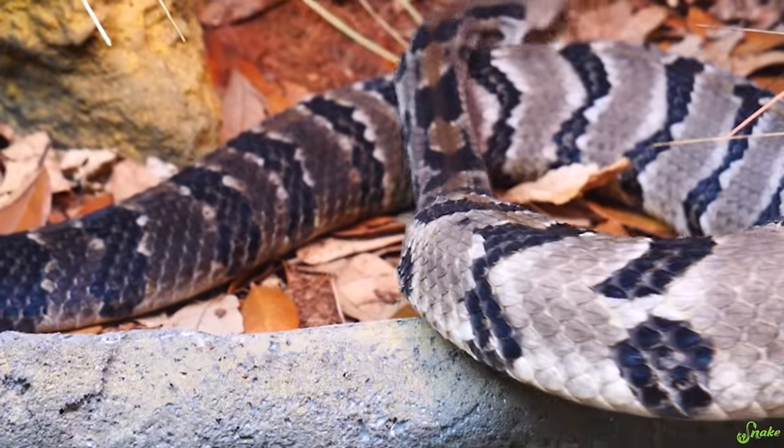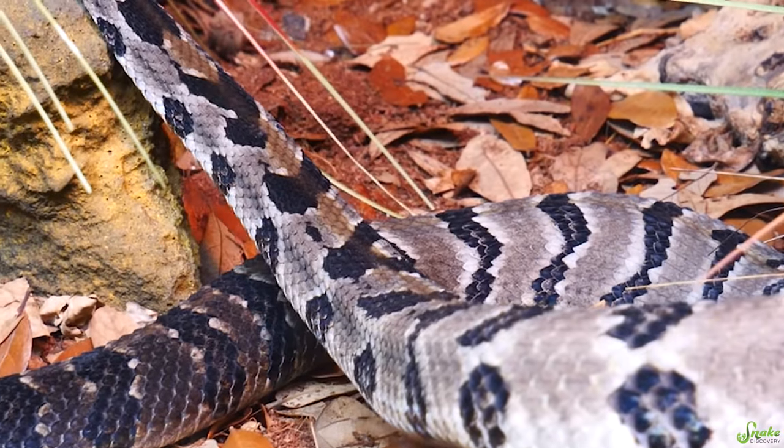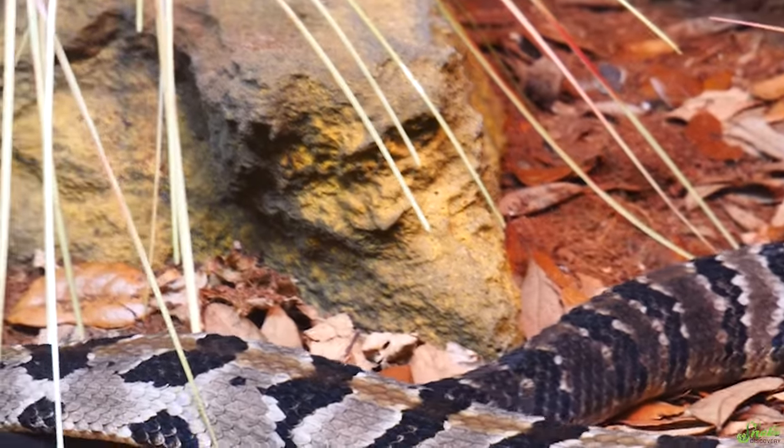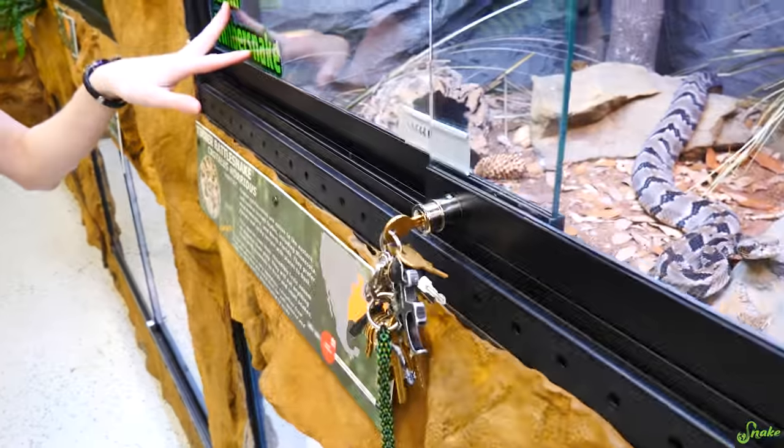So in captivity, a lot of keepers will feed their rattlesnakes by letting them strike the food and then just leaving it there. But what we like to do instead is let them strike their prey and then drag the mouse or rat around a little bit to create a scent trail. That creates a bit of mental stimulation for them, and it would be what they'd encounter in the wild anyway. She followed the trail right above the rock — they do actually follow those trails in captivity, and it gives them a little bit of enrichment.